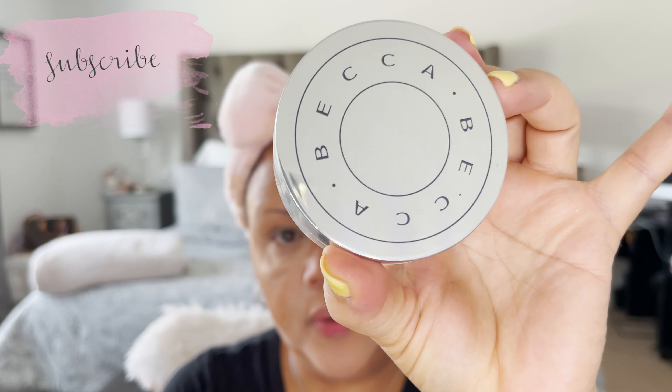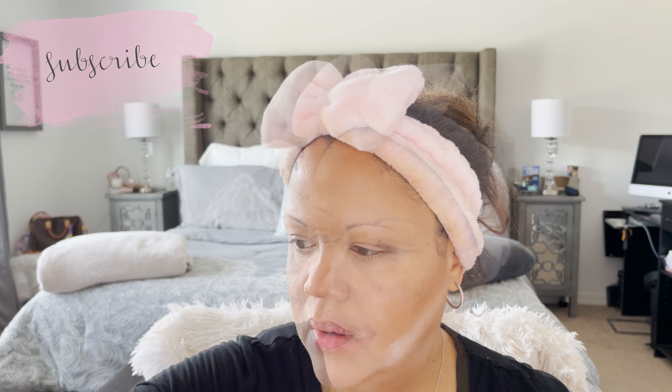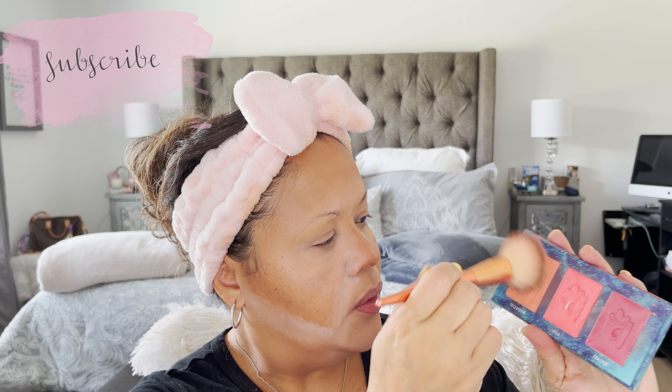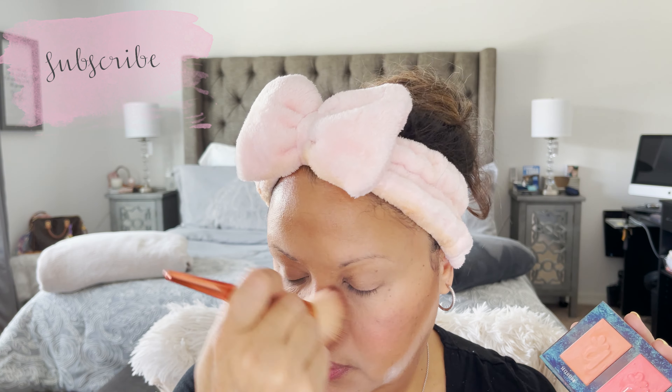Done with bronzing. I make sure the powder is there so I can brush it off later. Now I'm going in with a blush brush. I'm going with Alamar — it's a blush palette — and I use two colors here. I go on the apples of my cheek. If you smile you can see where you're putting it. I put what's left on the top of my nose.